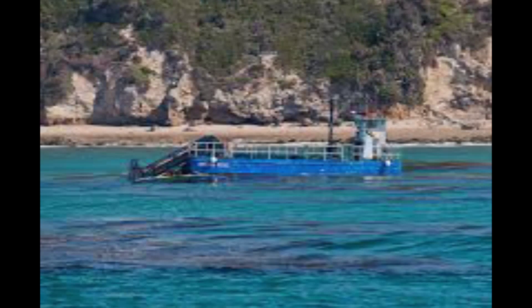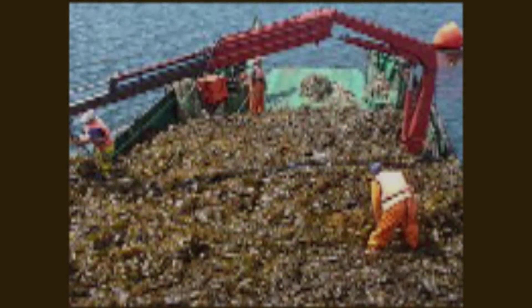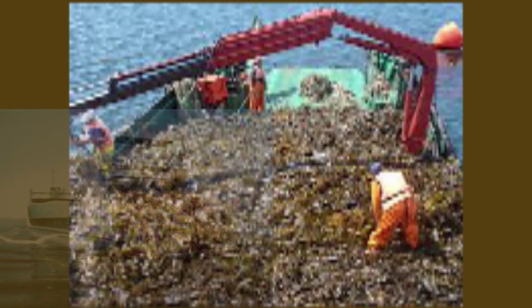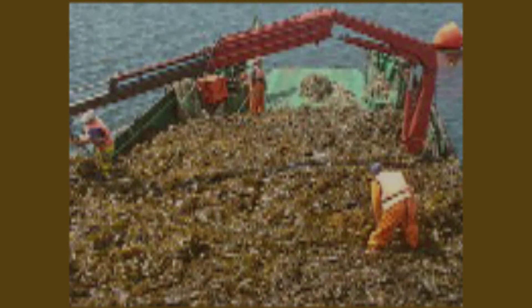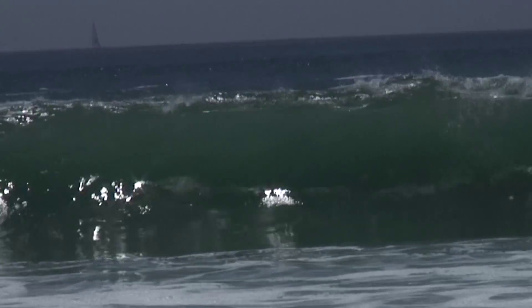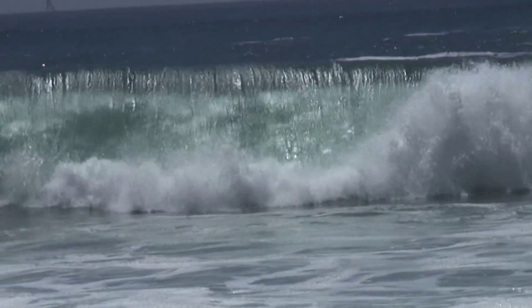Harvesting of kelp used to occur in Southern California but now is done in Chile and South Africa. The dried powder product alginate is used as an emulsifying and binding agent in foods such as salad dressing, ice cream, toothpaste, cereals, and molds in dentistry. Early in the 20th century, it was also used to make gunpowder.